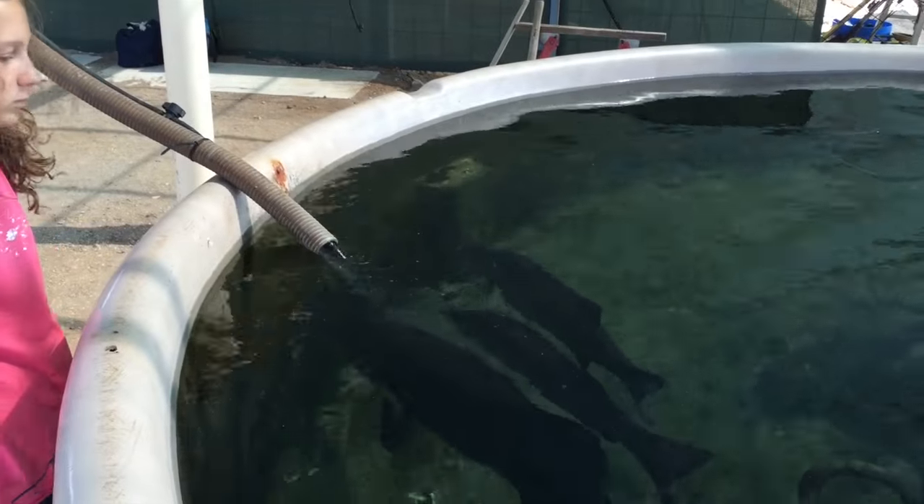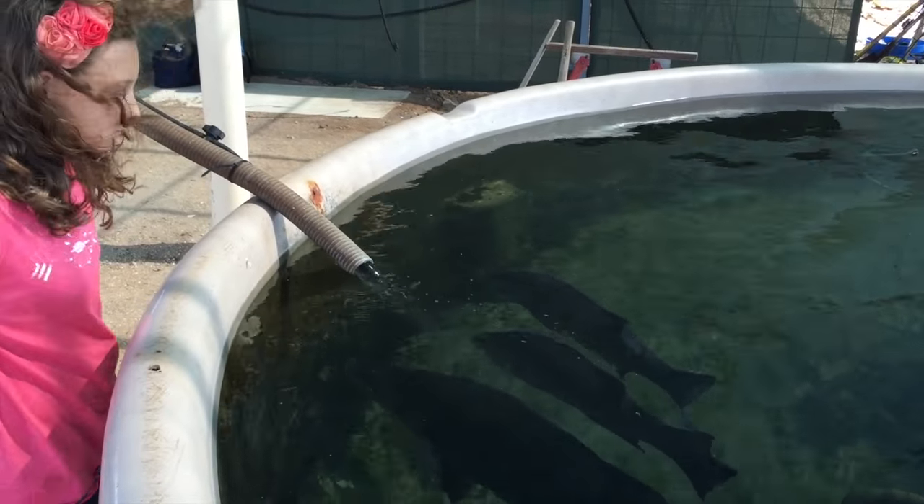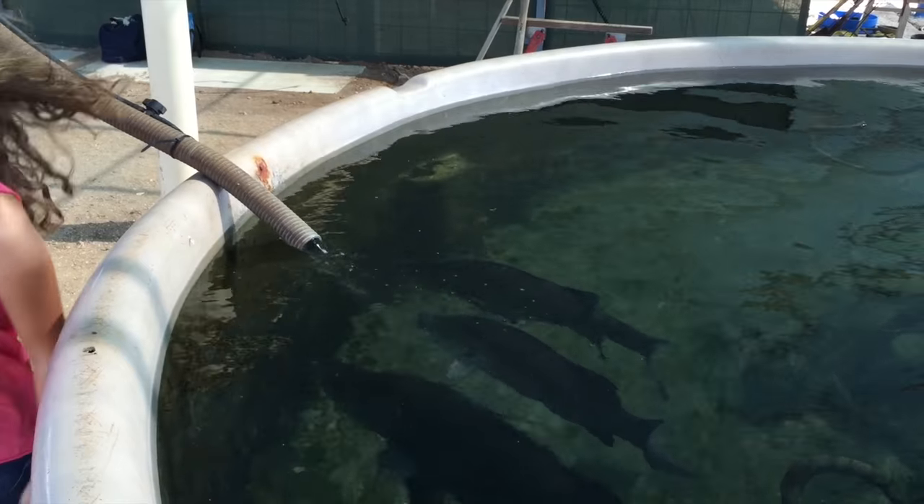Are you ready to try this fly back? Wouldn't you like to take one of these Barra home for dinner?